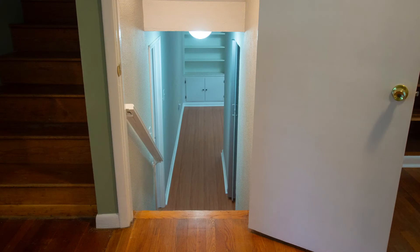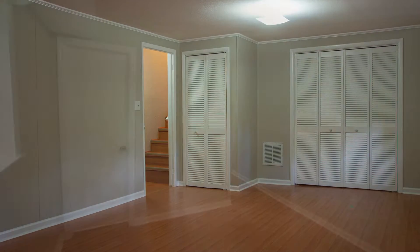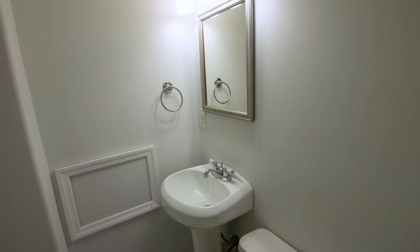On the lower level, you'll find a huge flex room that can be a recreation room, hobby, or media room. There's also a study nearby with more built-ins, plus a third bath for added convenience.